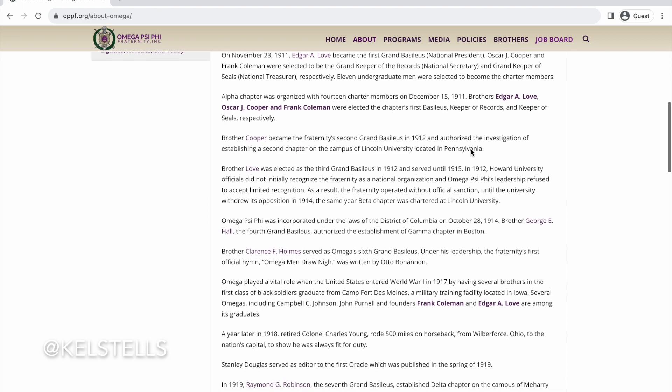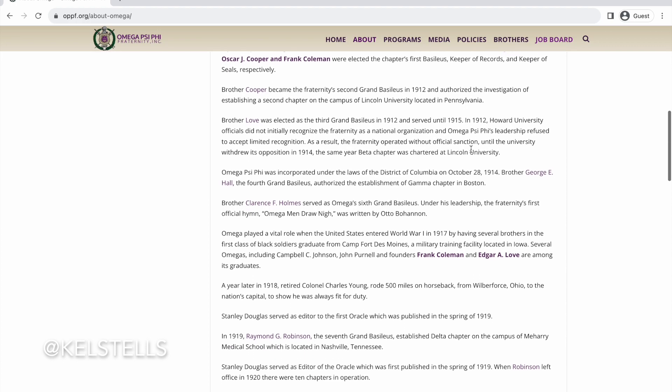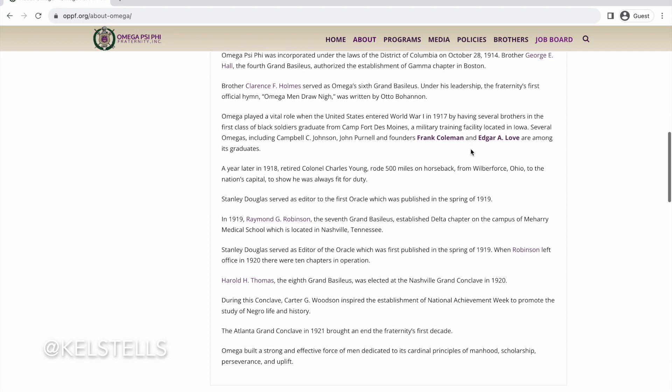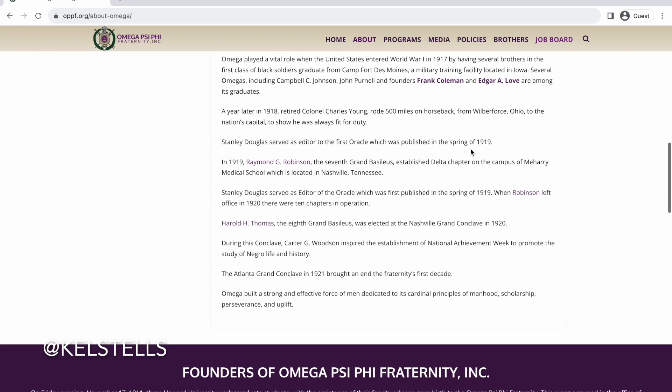The history of Omega is pretty extensive, which is good. There's lots of stuff on their side menu bar for you to click on as well, and it's pretty detailed in terms of going through the history of the organization.